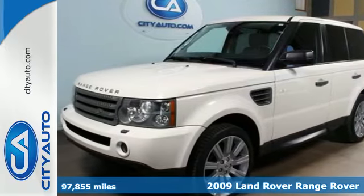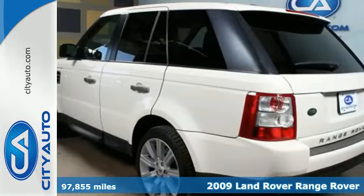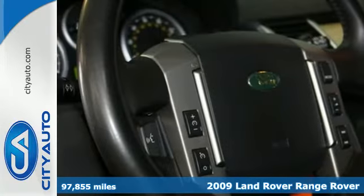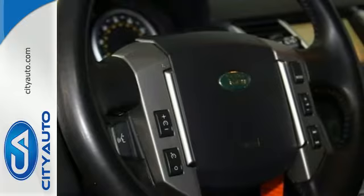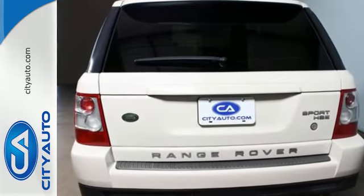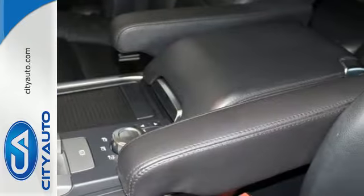Here's a 2009 Land Rover Range Rover Sport. Standard amenities on this fantastic machine include a voice-activated navigation system, wireless connectivity, remote keyless entry and parking sensors, in addition to privacy glass, hidden mirrors and a power moonroof.